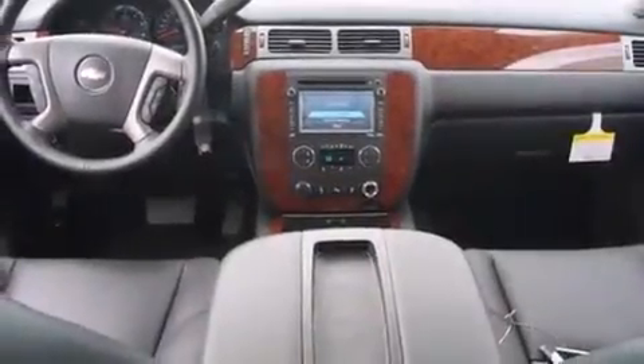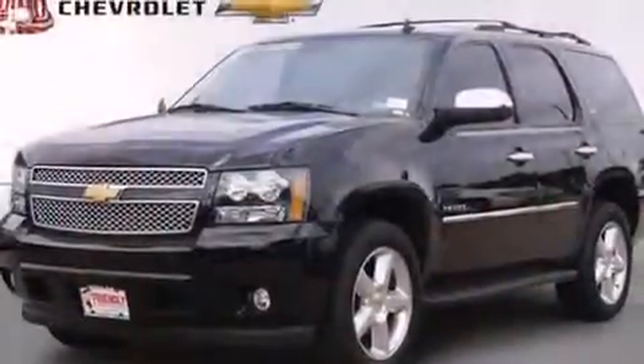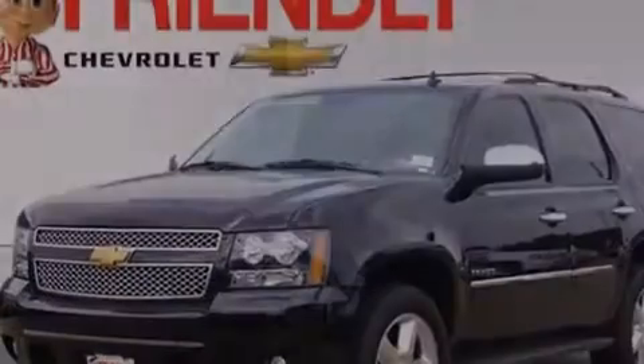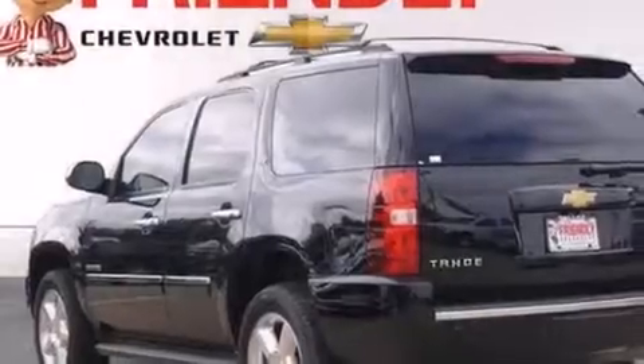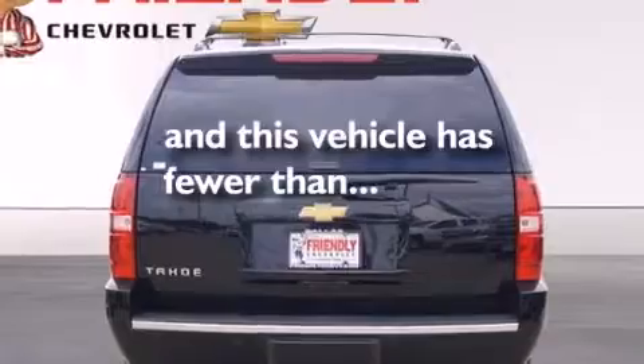The following features are also included: a DVD player, cruise control, steering wheel mounted controls, a passenger side airbag, latch-ready child seat anchors, an unattended headlight warning chime, trailer wiring, an anti-lock braking system, a rear parking aid, and this vehicle has less than 7,000 miles.